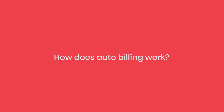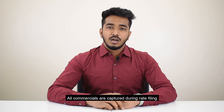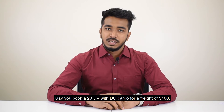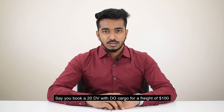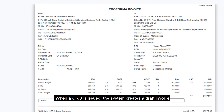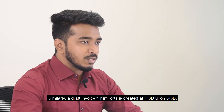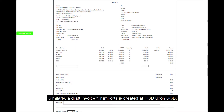How does Auto Billing work? All commercials are captured during rate filing. Say you book a 20 dB with DG Cargo for a freight of $100. When a CRO is issued, the system creates a draft invoice listing $100 freight plus other standard POL tariffs in the system. Similarly, a draft invoice for imports is created at POD upon SOB.